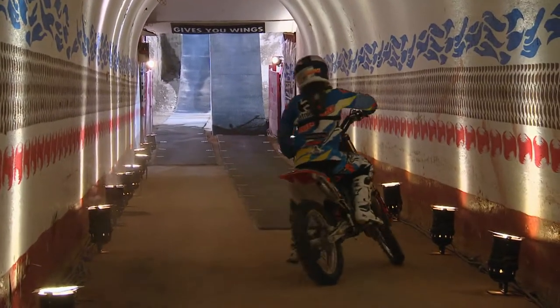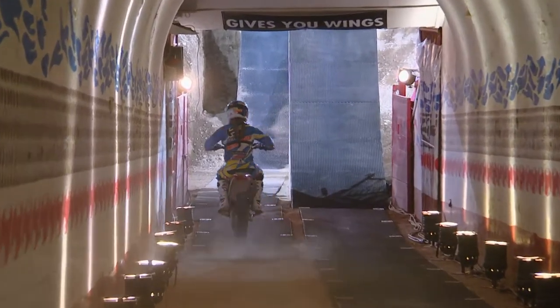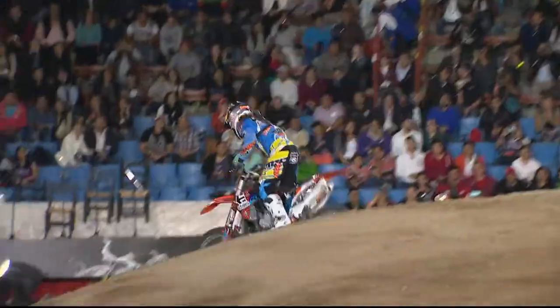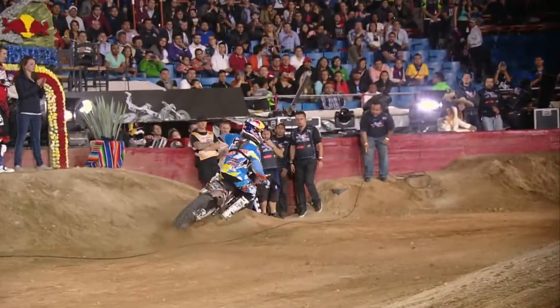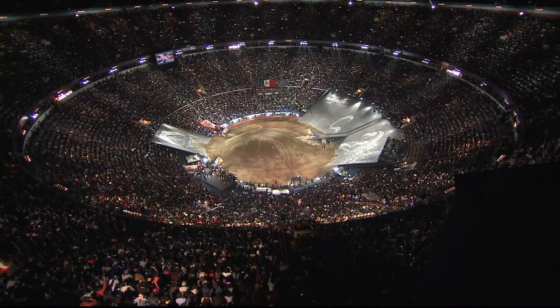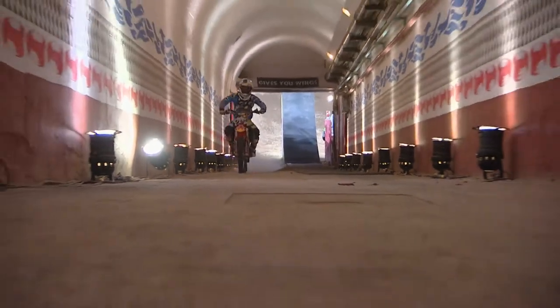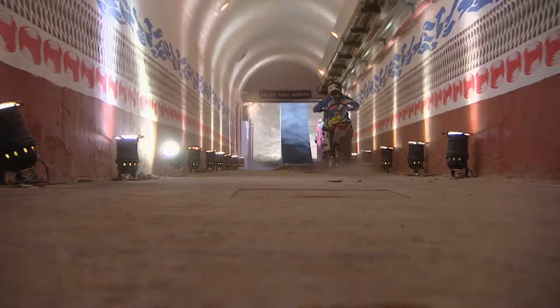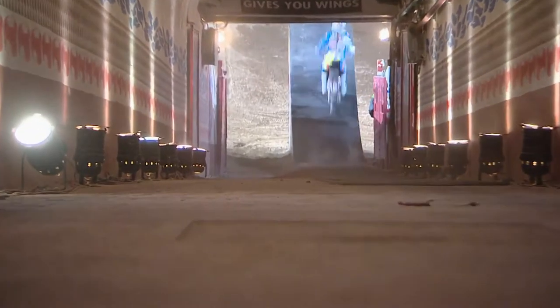The judges don't want to see the same run three times. They want to see that you're bringing something extra. As he comes around here for his 360, one-handed, reaches back, old Stalefish style — back like Mike Metzger back in the day — grabbing the back fender with the opposite hand. He has stepped up. Each of his runs has added just a little twist, but the judges notice that, and that's what they want to see.